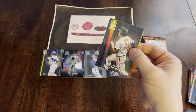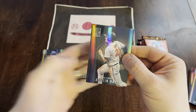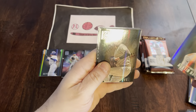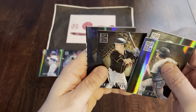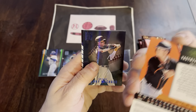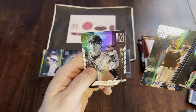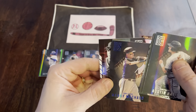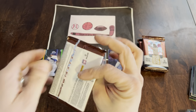Pack number two of box two. We got an Austin Hayes leading off the pack, Joe Musgrove, Mike Yastrzemski, Manny Machado Blue, and a Deja Vu of Ryne Sandberg and Jose Altuve.